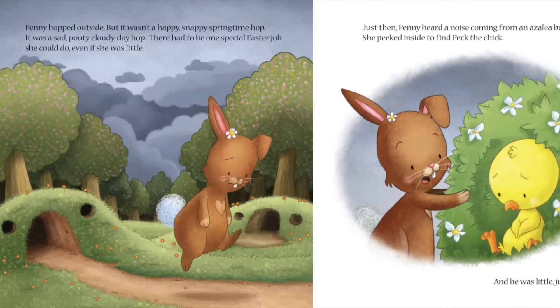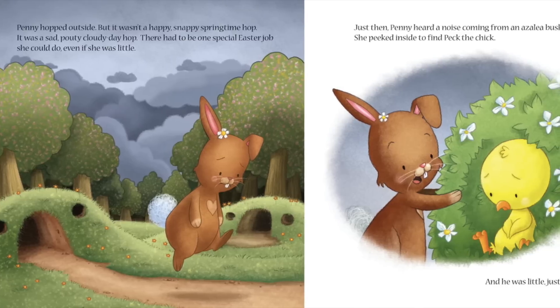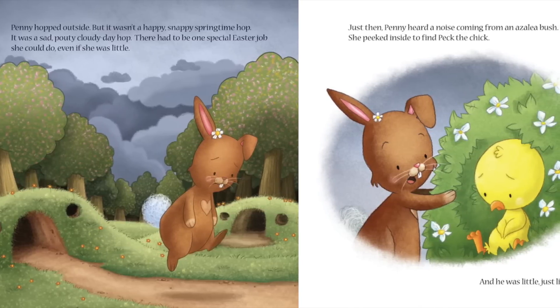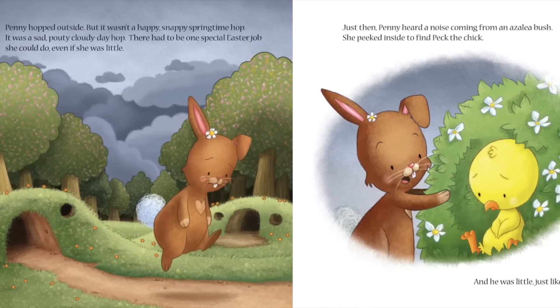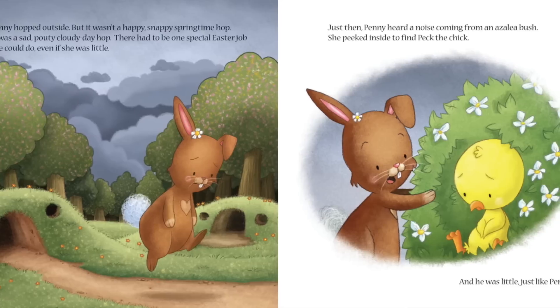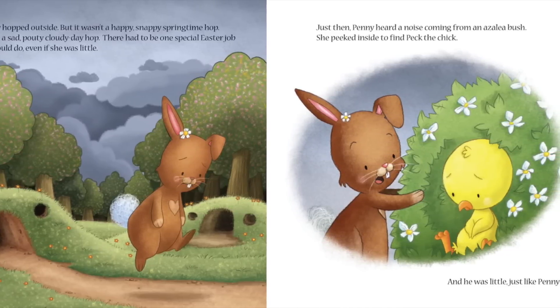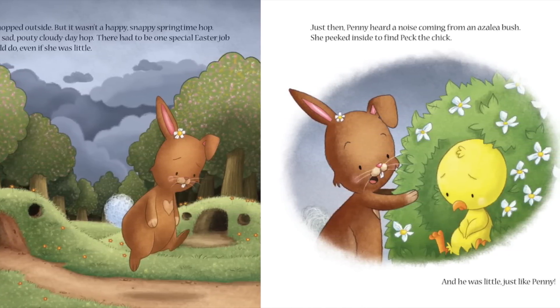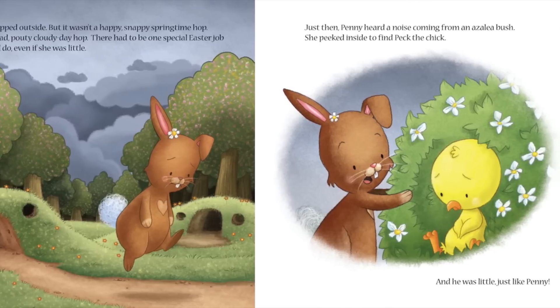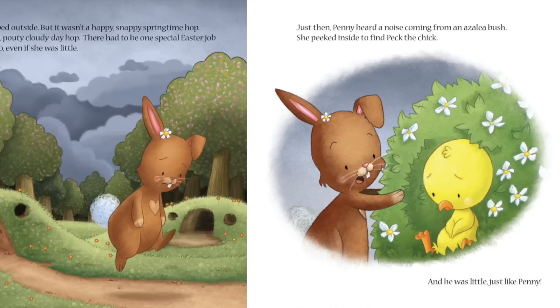Penny hopped outside, but it wasn't a happy springtime hop. It was a sad, pouty, cloudy day hop. There had to be one special Easter job she could do, even if she was little. Just then, Penny heard a noise coming from an azalea bush. She peeked inside to find Peck the chick — and he was little, just like Penny.